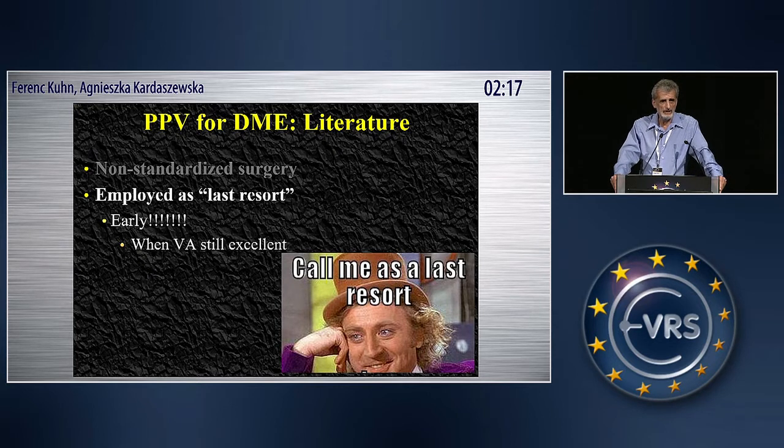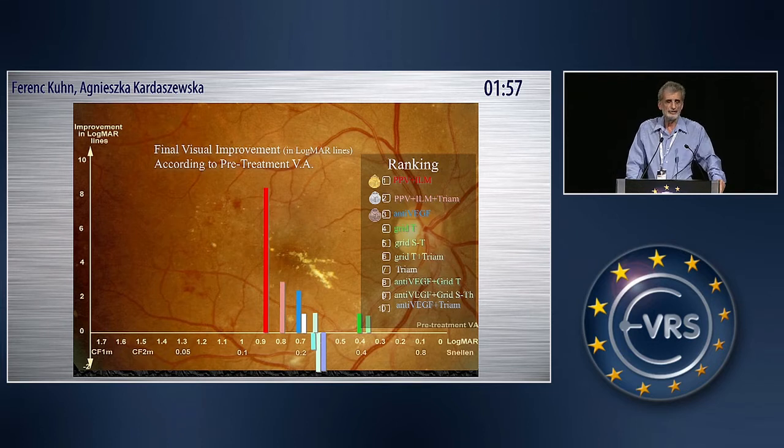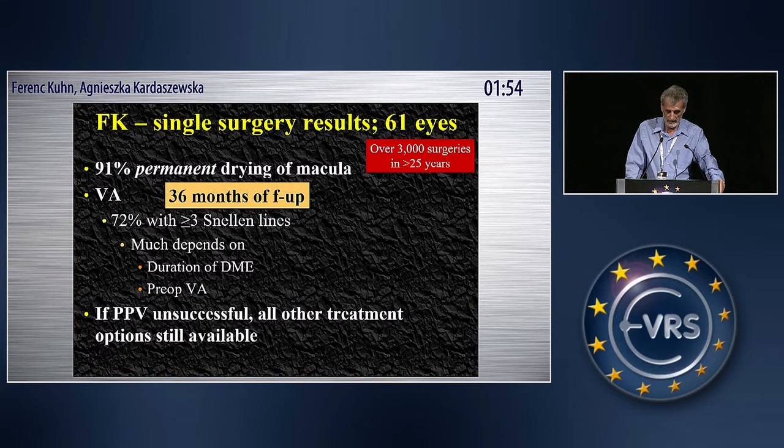The third problem is surgery is usually done when nothing else worked. We all know the results of the EVRS study, which showed that when you compared all kinds of treatment options, vitrectomy with ILM peeling had better results. But I want to show you my own results. This is the latest one from Poland, and you can see that 90% of maculae dried with one intervention, and the vast majority of patients improved.